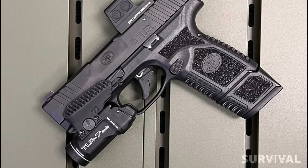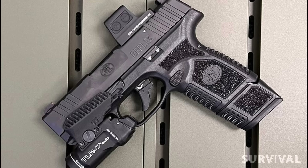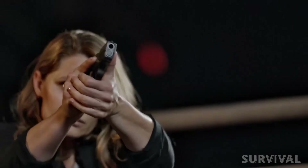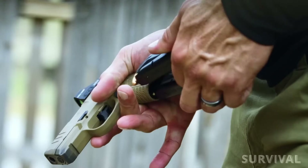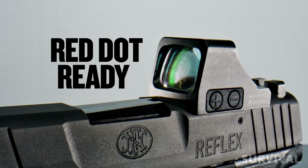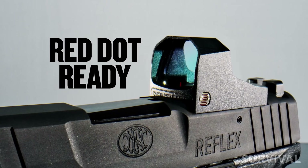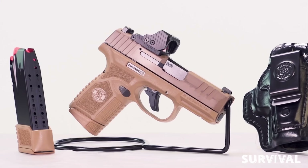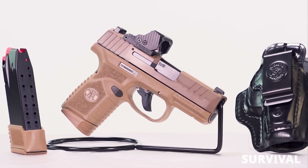The frame has a combination of stipple and more coarse texturing and facilitates a secure grip. The slide is rounded so it doesn't snag, and the pistol comes with three-dot iron sights and a tritium front sight. The RMD version of the Reflex comes optics-ready with an RMSC optic cut. If you're already a fan of FN's full-size or compact pistols, this will be a great one to check out.